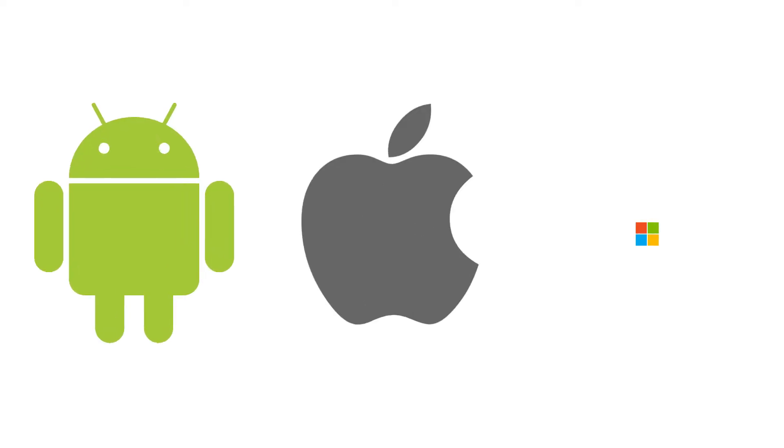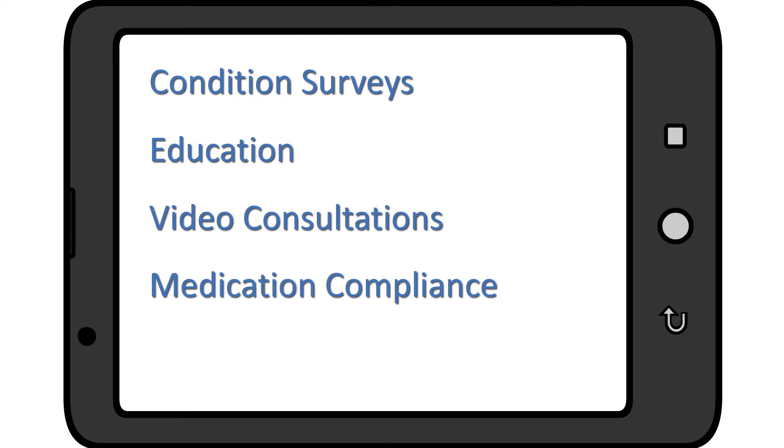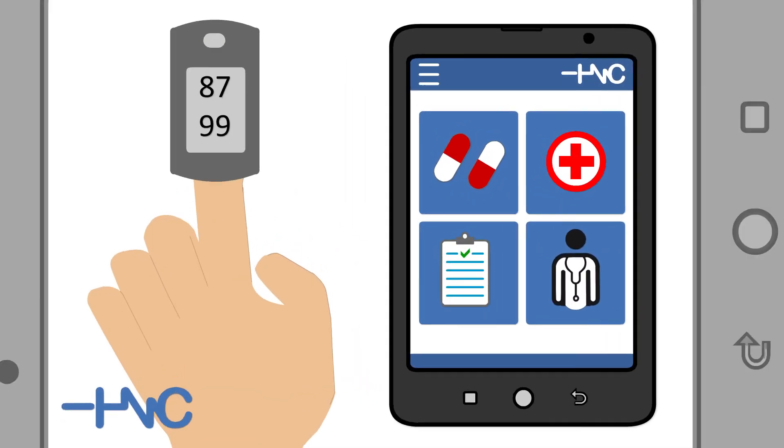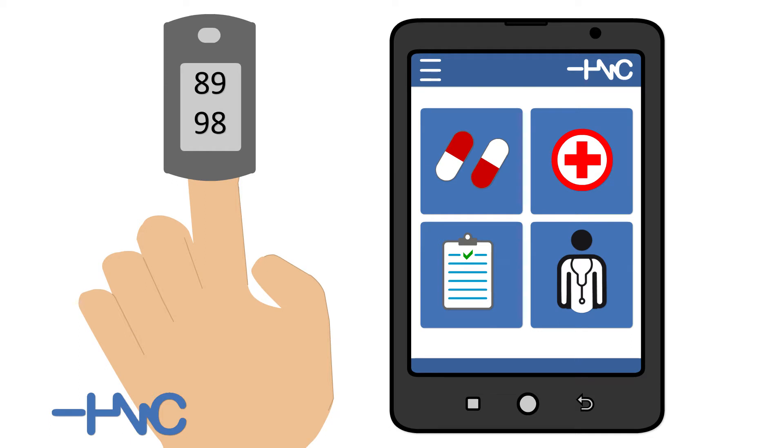Our remote patient monitoring app is available on Android, iOS, and Windows, and does more than just patient vitals. It also allows for condition surveys and education, video doctor consultations, medication compliance, patient progress tracking, and full easy-to-follow training videos, which cover the entire system from start to finish.